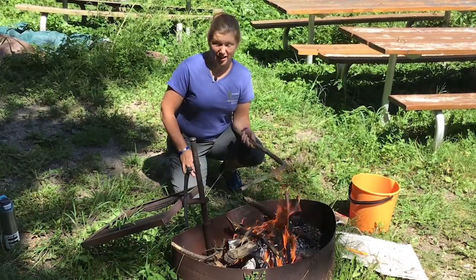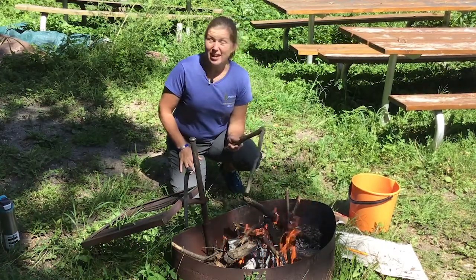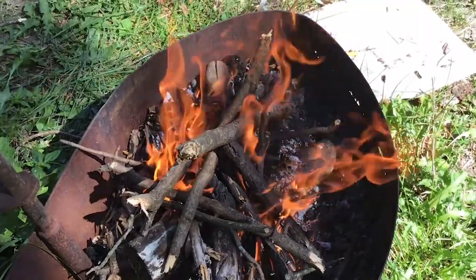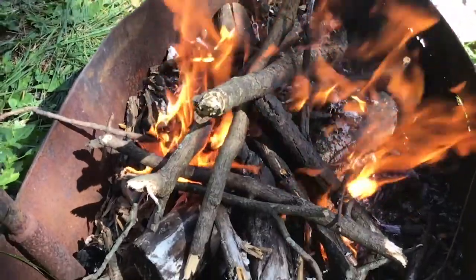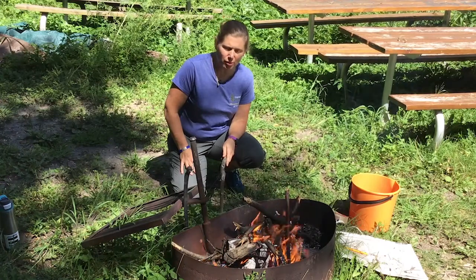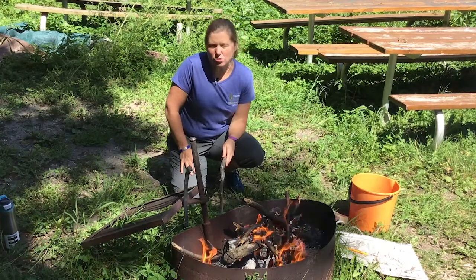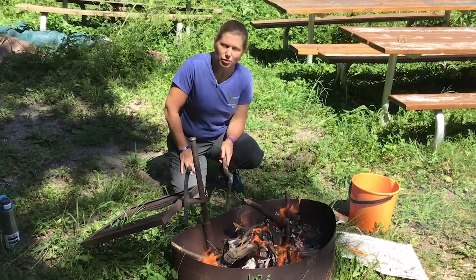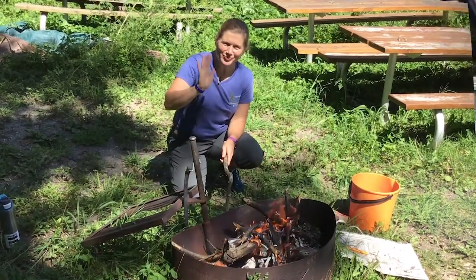You can see I've added some bigger sticks here — bigger around than my thumb, even some as big as my forearm — and they're dry so they've caught. We've got a roaring campfire here. If you wanted to roast marshmallows, I would wait because you'd have a flaming black marshmallow right now. There are lots of fun treats you can warm up over the campfire: a pudgy pie, a hot dog, a banana boat in foil, or a potato-onion-pepper packet. Lots of choices for tasty treats to cook over the campfire.